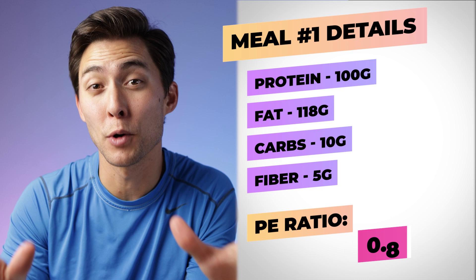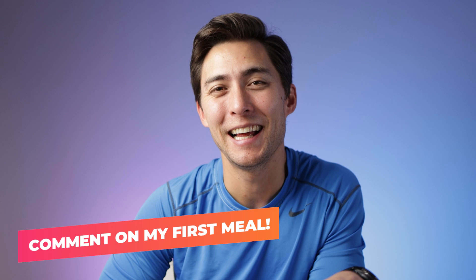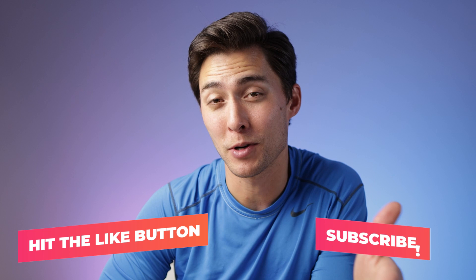Before we jump into meal number two, please go ahead and comment — let me know what you thought of my first meal and if you thought it was even enough food for me. Also please like the video and subscribe to the channel if you're enjoying what you're seeing right now, that would be greatly appreciated.